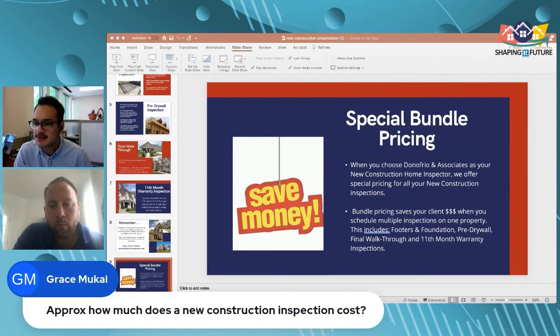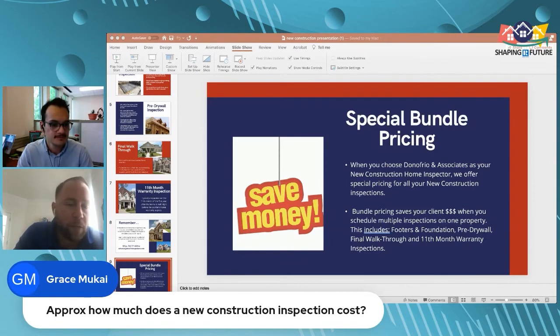Grace asks — approximately how much does a new construction inspection cost? Around $400 on average, depending on the inspection company, age, and square footage. Make sure you're comparing comparable companies, since some offer warranties like 90-day or roof protection while others don't. Not every inspection company provides the same services.